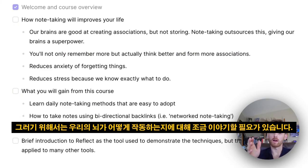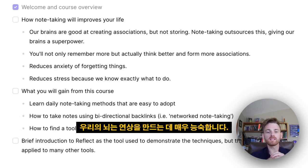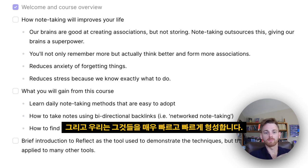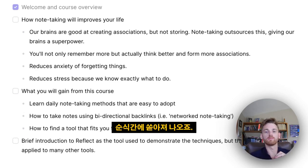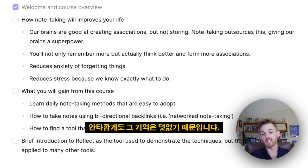To understand how note-taking improves your life, we need to talk a little about how our brains work, because note-taking actually helps us think better — which is where a lot of the benefits come from. Our brains are incredibly good at creating associations: thoughts, ideas, and connections between them. We form them very quickly and rapidly, which is why we can sit in the shower and come up with a ton of great ideas in a rapid spurt. But sadly, our brains are not very good at storing these associations.